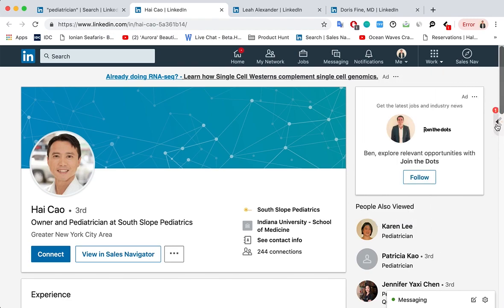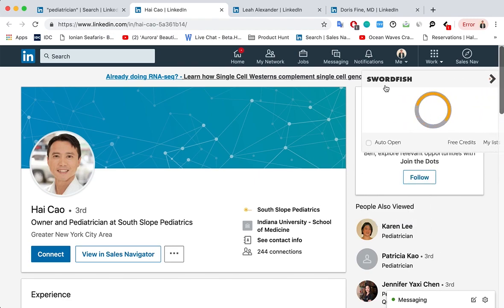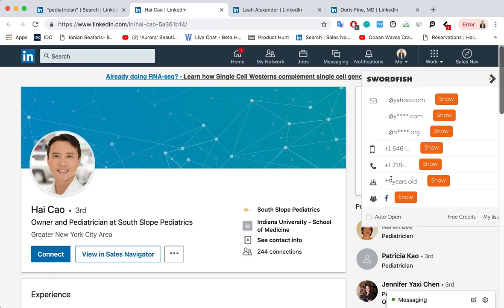Once you go to a profile, you get to see a preview of the information of the person that you're looking at. So you can see we've got his three emails, a cell phone, a landline — that could be a direct dial — his age, and his Facebook profile.